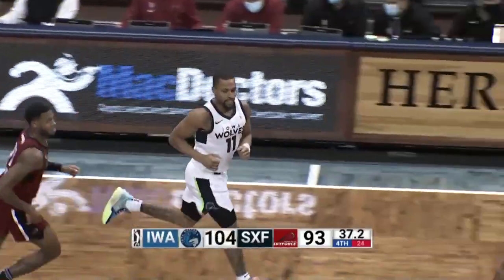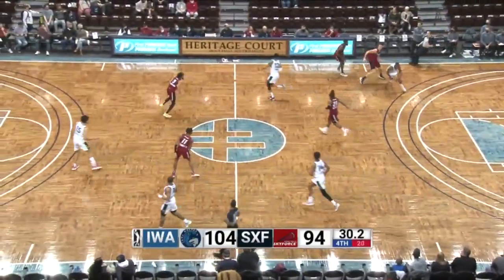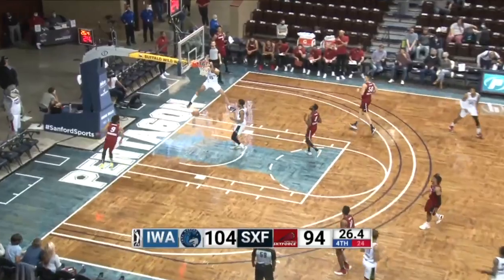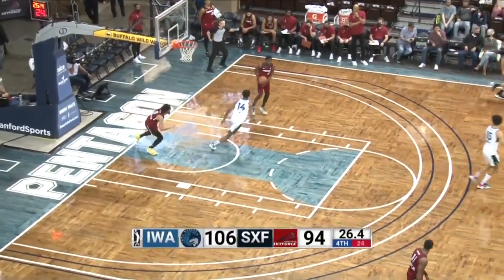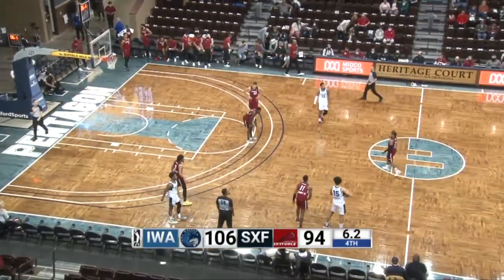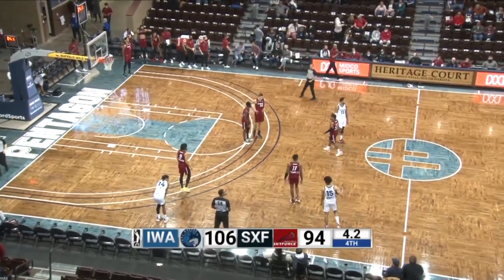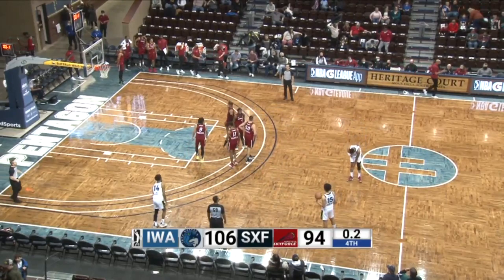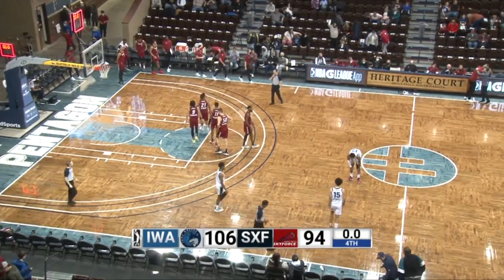The Sky Force hopes with that shot. 30 seconds left. Do get it across front court. The Iowa Wolves will next appear Saturday against Birmingham, and then they'll be home on the 13th against the Memphis Hustle. We'll see you next time.